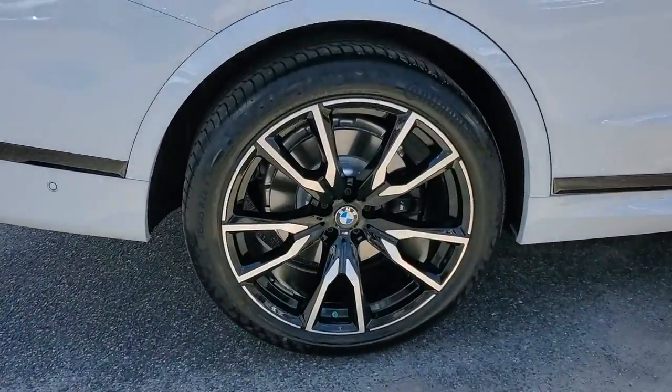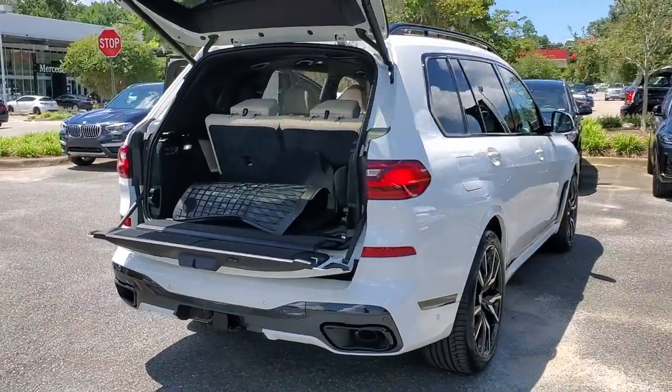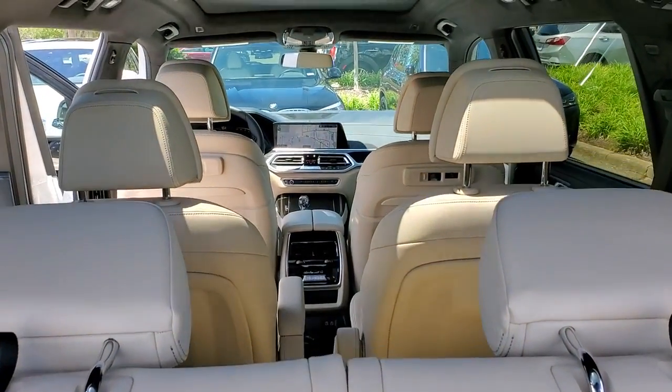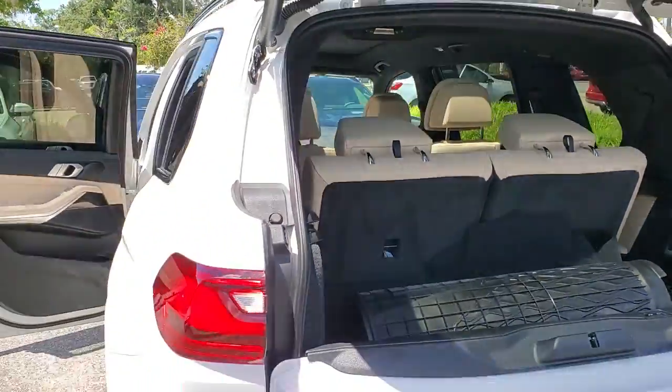These are just some of the great options this vehicle comes with: navigation system, trailer hitch, electronic stability control, seat memory, trip computer, bucket seats, power windows, AM-FM stereo, four-wheel disc brakes, and power steering.